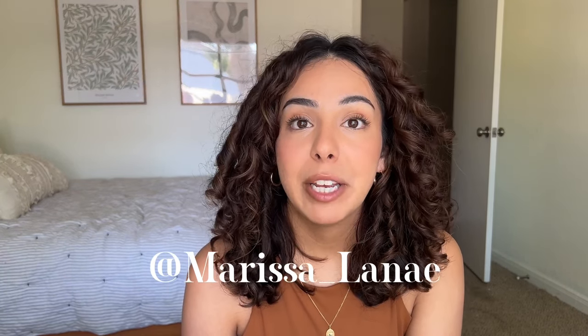Hey guys, welcome back to my channel. If you are new here, my name is Marissa Linnae and I'm a curly hair content creator. I make videos on curly hair, lifestyle, beauty products — a little mix of everything. But in today's video I'm so excited because I'm going to be reviewing product empties that I've saved up over the last few months. I'm going to be 100% honest on my thoughts on these products, if I think they're worth the money and how they work for me personally.